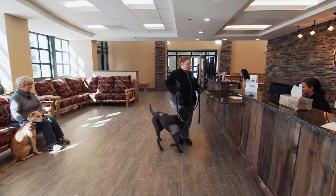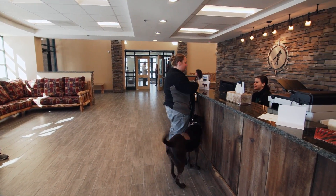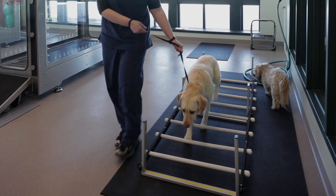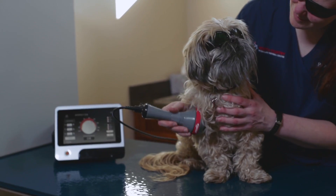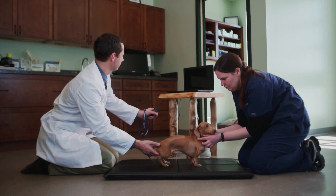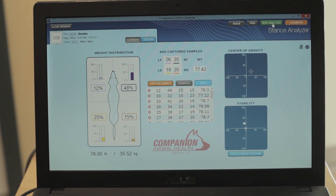Here we provide an umbrella approach to tailor it specifically for a particular patient's needs. Our full rehab package includes any modality that we may need. This can include therapeutic exercises, laser treatments, underwater treadmill sessions, and recheck analysis with the stance analyzer to see progress.